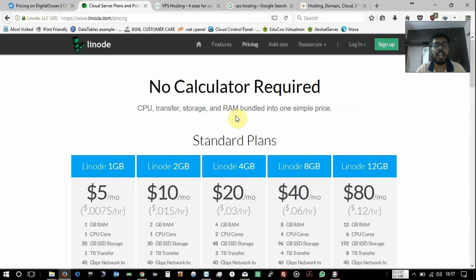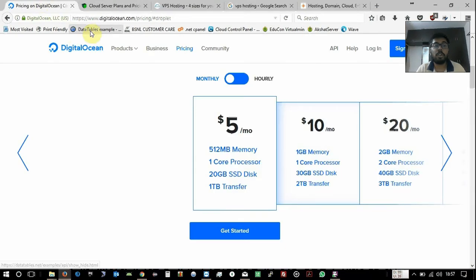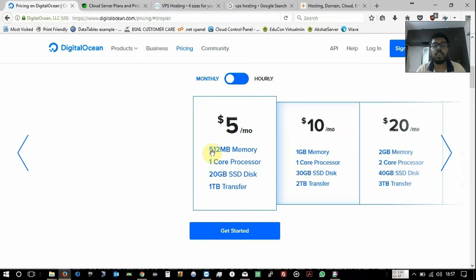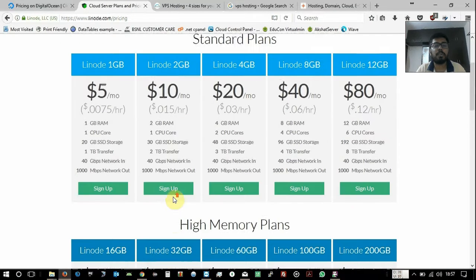If you check Linode, the Linode 1 GB plan offers 1 GB RAM, 1 CPU core, 20 GB SSD, 1 TB transfer, and includes a network speed specification. Comparing the two, Linode wins because it provides 1 GB RAM while DigitalOcean only gives 512 MB of RAM. They also have some higher memory plans available.